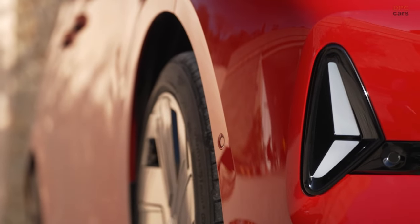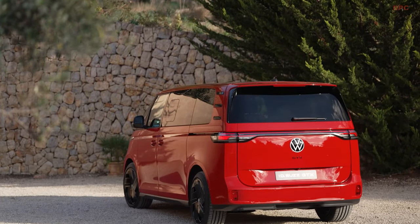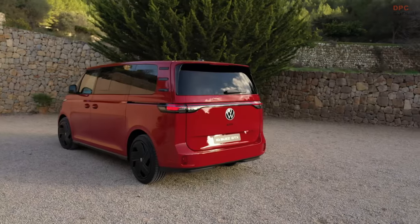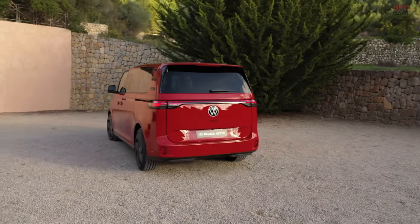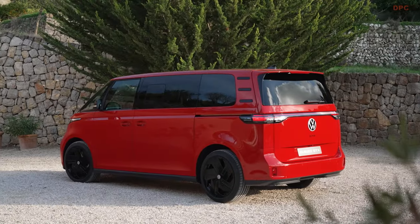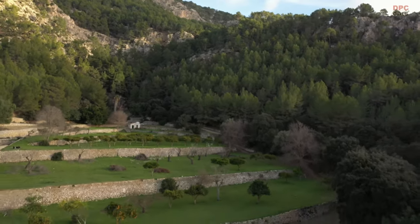The ID.Buzz GTX is set to hit the European market this summer. Meanwhile, Volkswagen plans to introduce the electric van to the U.S. market later in the year with only the longer wheelbase, three rows of seats, and the 86.0 kWh battery, but it will be offered without the GTX branding. This U.S. version will retain the dual motor and all-wheel drive configuration.